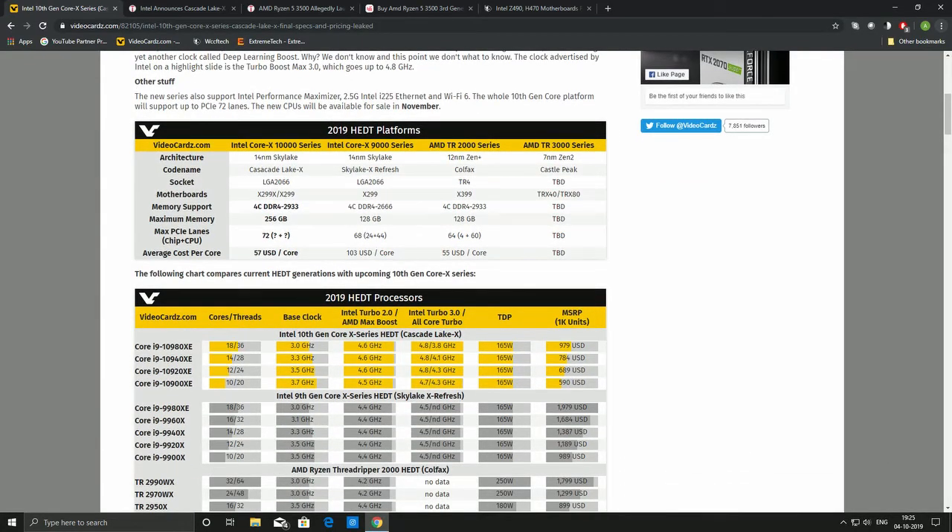The 10th gen chip is still going to be 14 nanometer, based on the Skylake architecture. AMD has already advanced to 12 nanometer and will be moving to 7 nanometers, though AMD has not fully utilized the benefits of 12 nanometer — it is still limited in per-clock IPC compared to Intel.